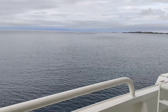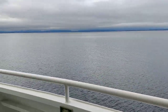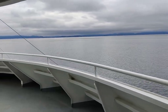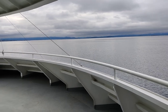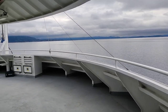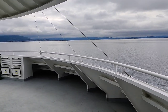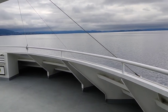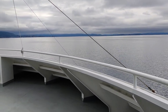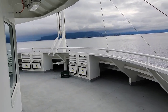We decided to take the ferry back since we drove the scenic route from Norway, from Sortland to Lofoten, and all the way to Å, to the end of Lofoten. So instead of driving back, we save quite many kilometers and driving time by taking this ferry boat to Bodo.